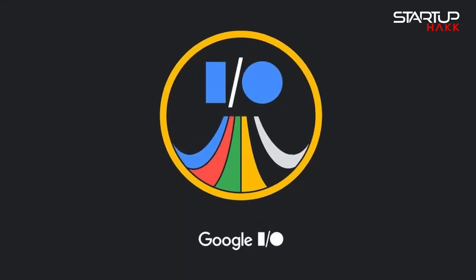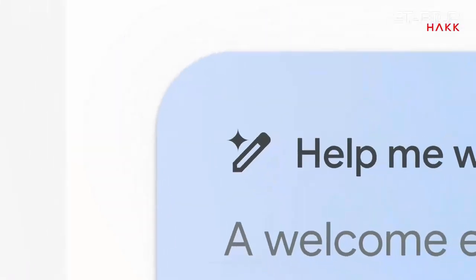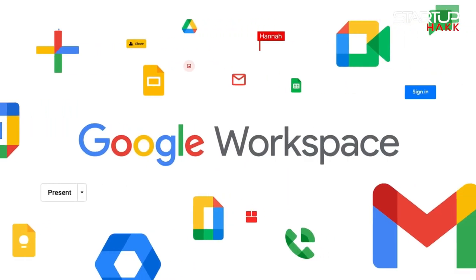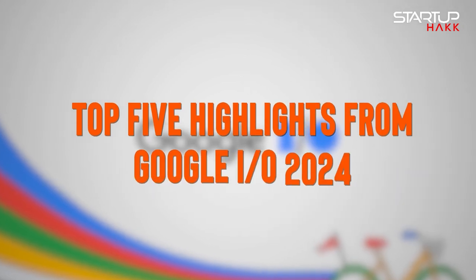So Google I/O just ended and it was packed with AI announcements. As expected, the event focused heavily on Google's Gemini AI models, along with the ways they're being integrated into apps like Workspace and Chrome. If you didn't get to tune into the event live, you can catch up with all the latest from Google here in the roundup down below. So let's dive into the top five highlights from Google I/O 2024.